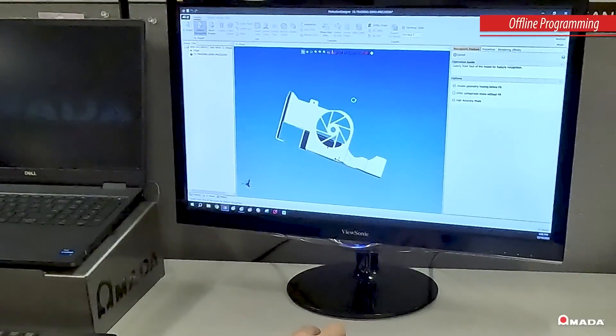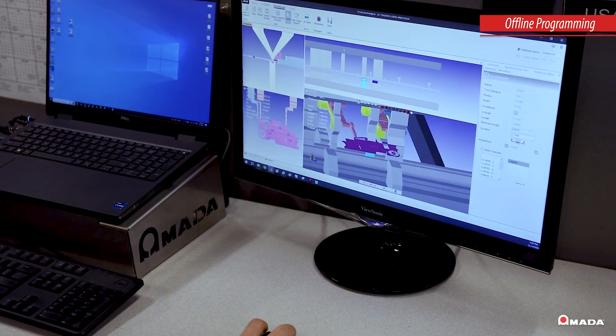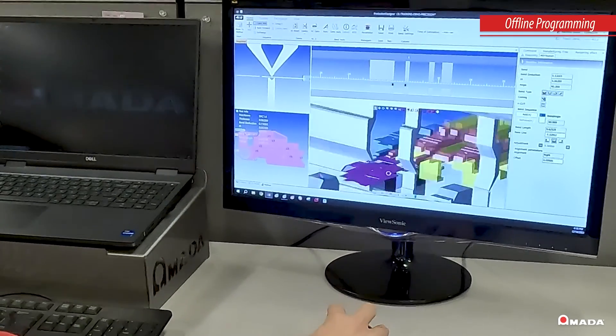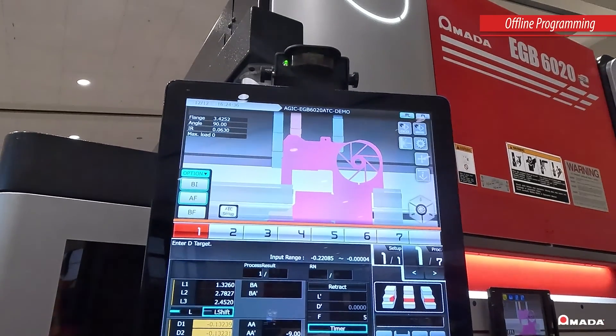Offline programming increases productivity by verifying parts and assemblies in the 3D environment to avoid machine downtime. Once a part is verified, tooling setup, bend sequence, and 3D information can be sent to any press brake connected to your company's network.